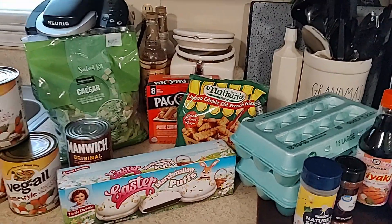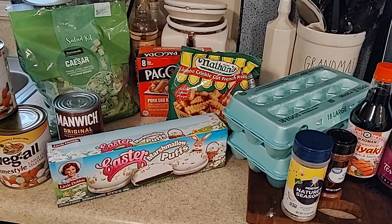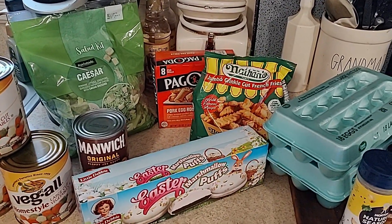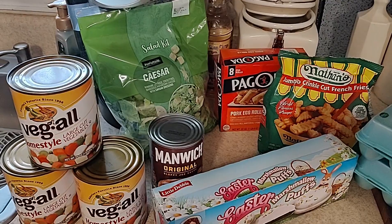Hello everyone! I thought I would share a very small grocery haul from Walmart that I did this morning, just to pick up some things to go with some meal plans that I have for this week.